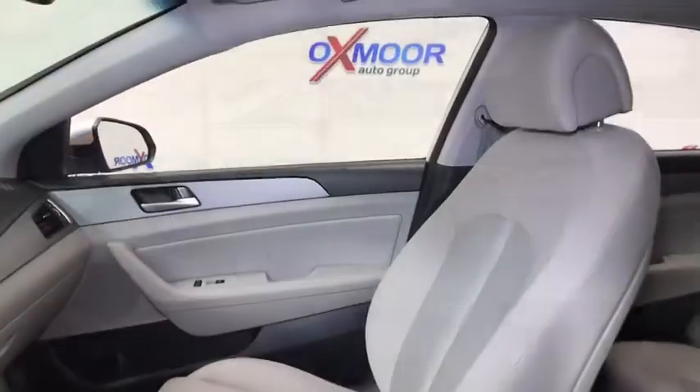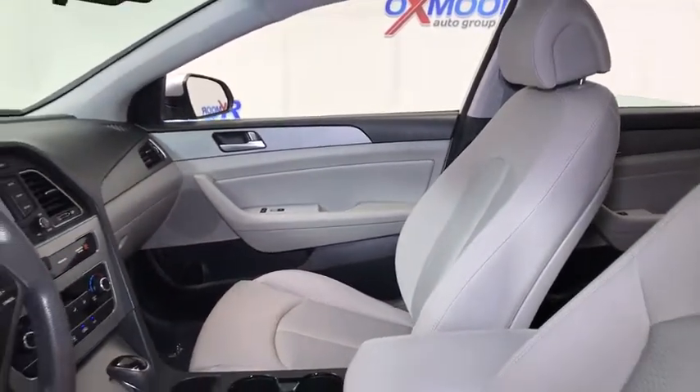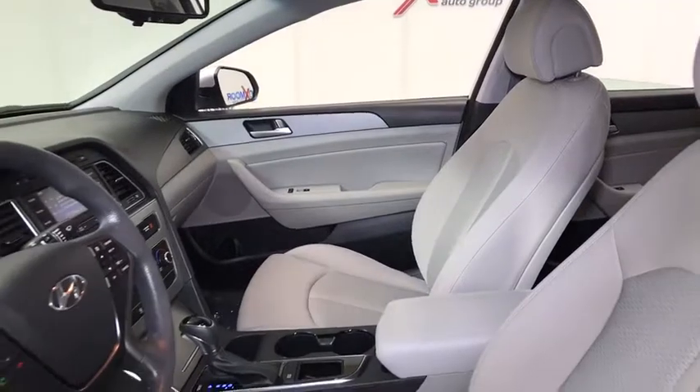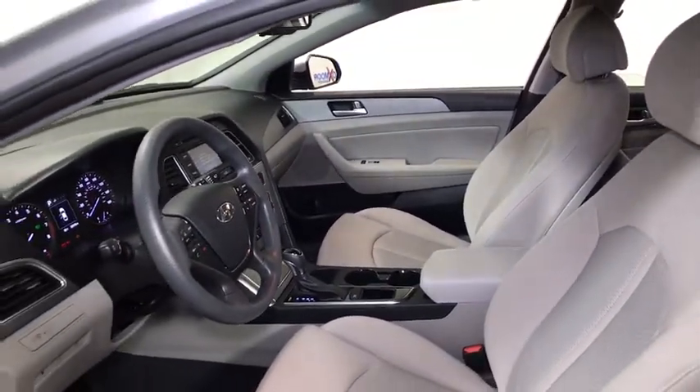This vehicle has less than 30,000 miles. Here are some of this vehicle's great options: traction control, backup camera, dual airbags, power steering, alloy wheels, four-wheel disc brakes.